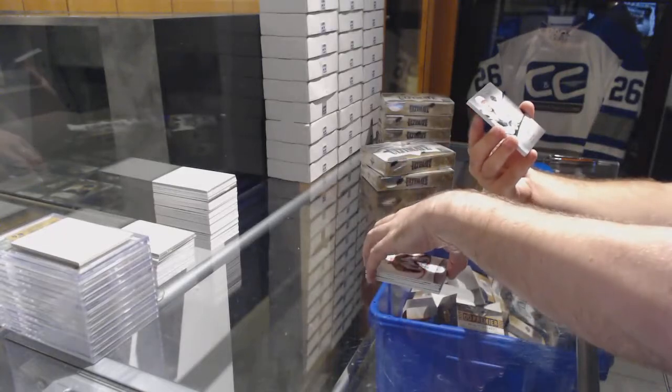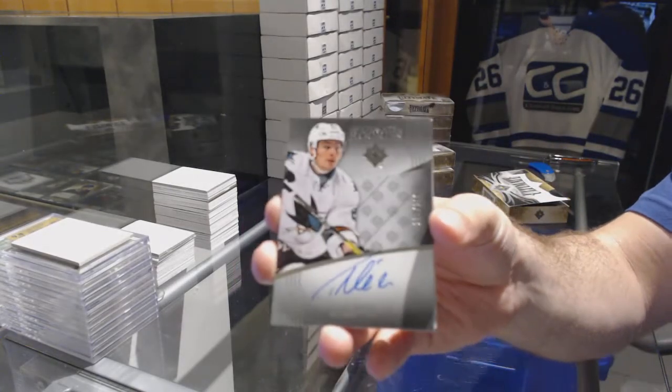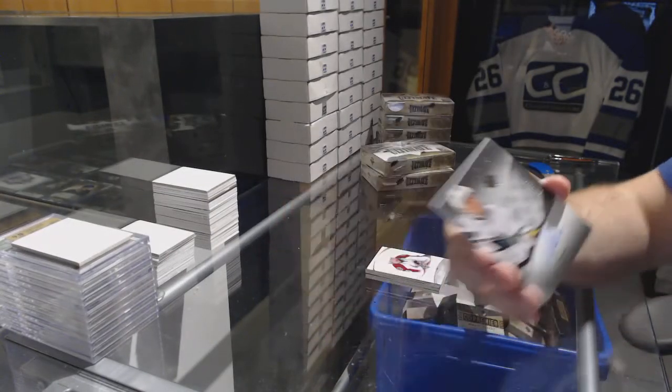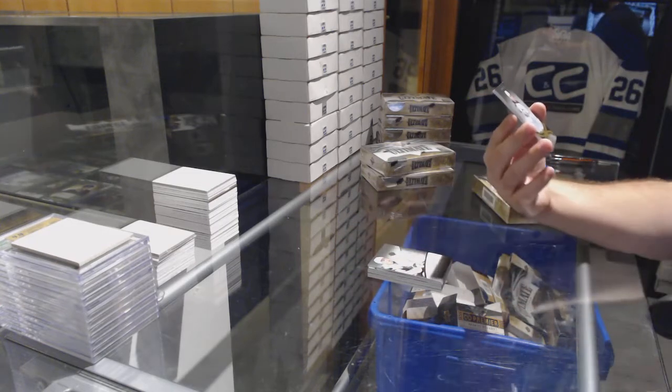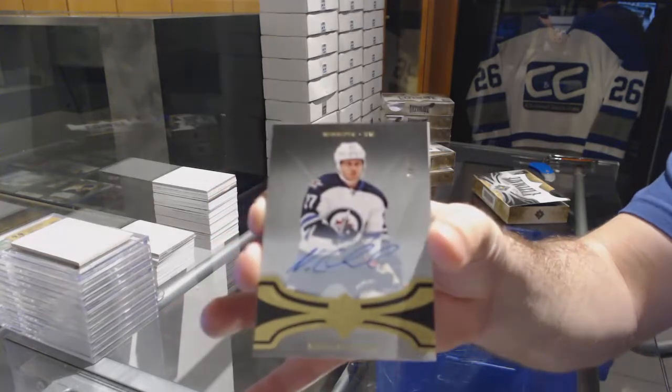For the Sharks, number 299, Timo Meier rookie auto. For the Winnipeg Jets, numbered to 275, Nikolaj Ehlers base auto.